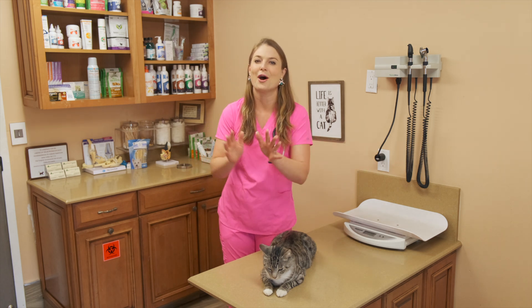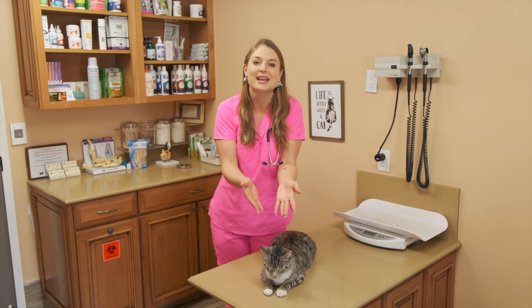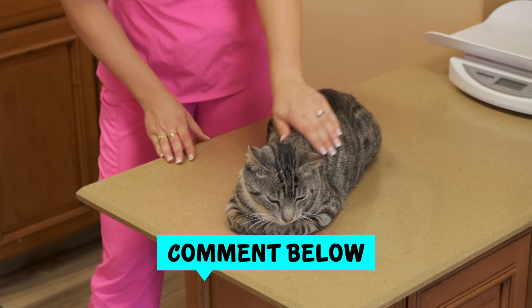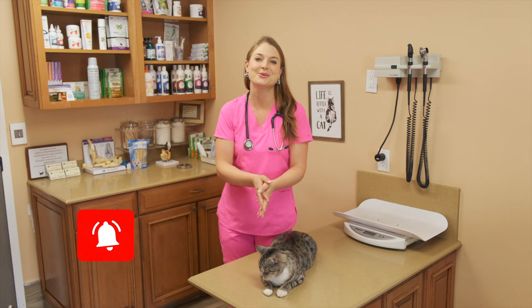All right guys, I hope you learned so much in this video. I'm vomiting information to you about feline herpes virus. If you've had experience with this with your kittens, cats, or cats you've fostered, please put it in the comments below — I'd love to read it. Hit the thumbs up and hit the bell to get notifications for when I post new videos. See you next time.